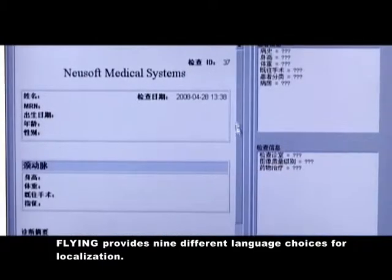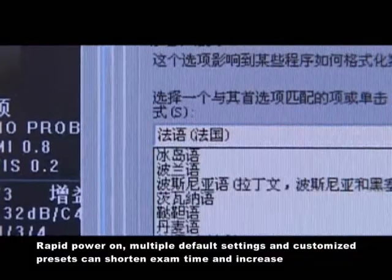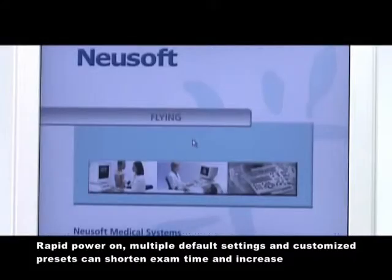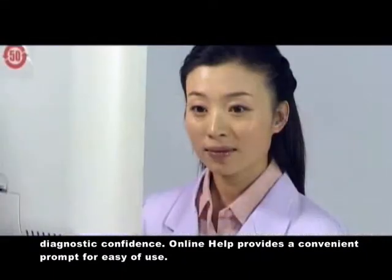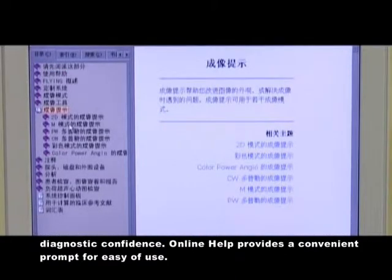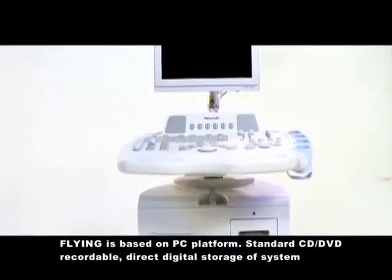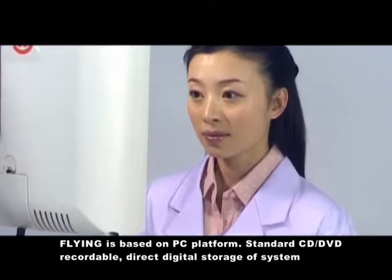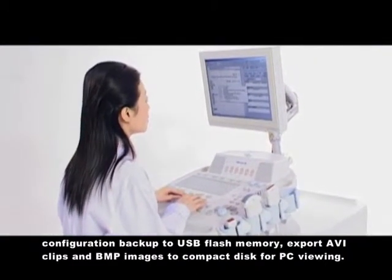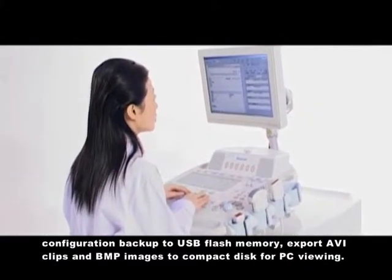Flying provides nine different language choices for localization. Rapid power-on, multiple default settings, and customized presets can shorten exam time and increase diagnostic confidence. Online help provides a convenient prompt for ease of use. Flying is based on a PC platform with standard CD and DVD recordable drives, direct digital storage of system configuration backup to USB flash memory, and export of AVI clips and BMP images to compact discs for PC viewing.